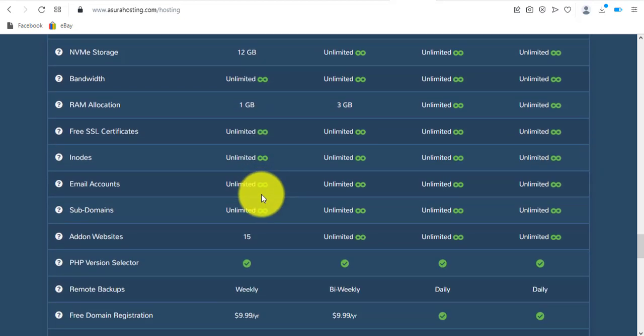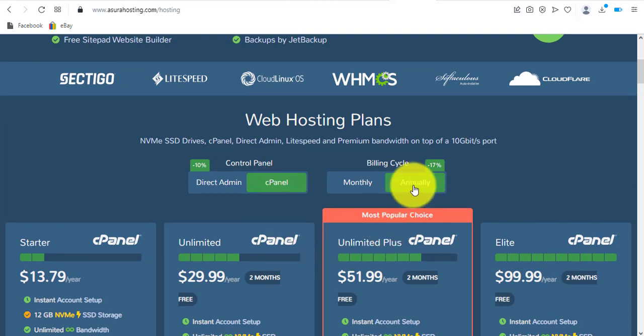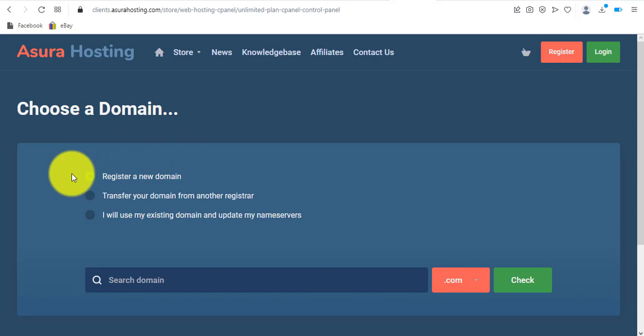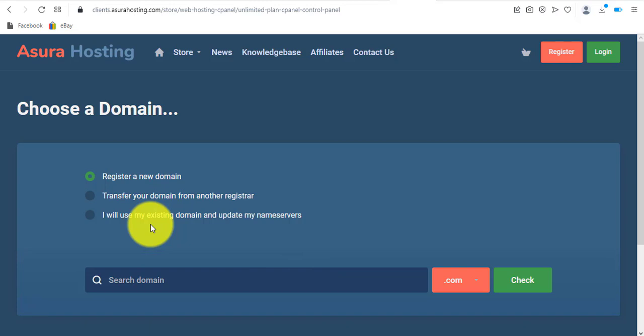I'll go ahead with the Unlimited package. Remember I've switched to cPanel and set it to annually. I'll click 'Order Now.' On the next page you're prompted to register a new domain, transfer a domain from another registrar, or use an existing domain and update your nameservers. The third option is if you have a domain at Namecheap and want to keep it there — just change the nameservers to Azura's nameservers.